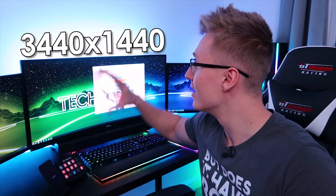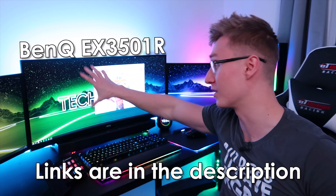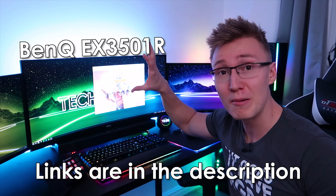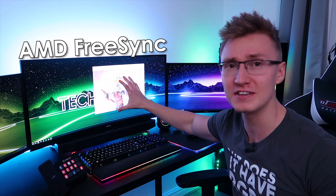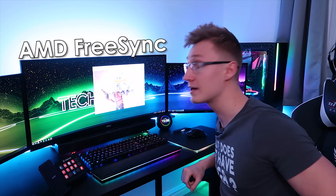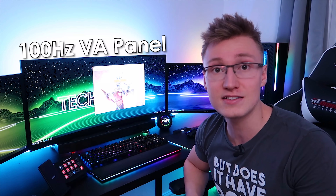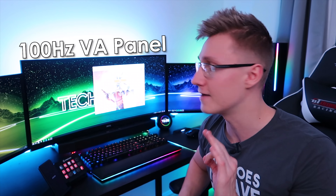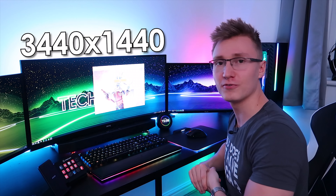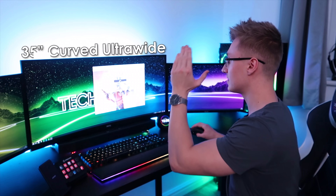The resolution we're going to be running at is 3440 by 1440 on the BenQ EX3501R monitor — you can check it out via the link in the description below if you want to learn more. It's pretty nice. It has HDR and AMD FreeSync, though unfortunately I don't have an AMD graphics card to take advantage of FreeSync. It also runs at 100Hz, which is very nice. So with all that said: 3440 by 1440 on a 35-inch curved monitor — that's our resolution and our monitor.